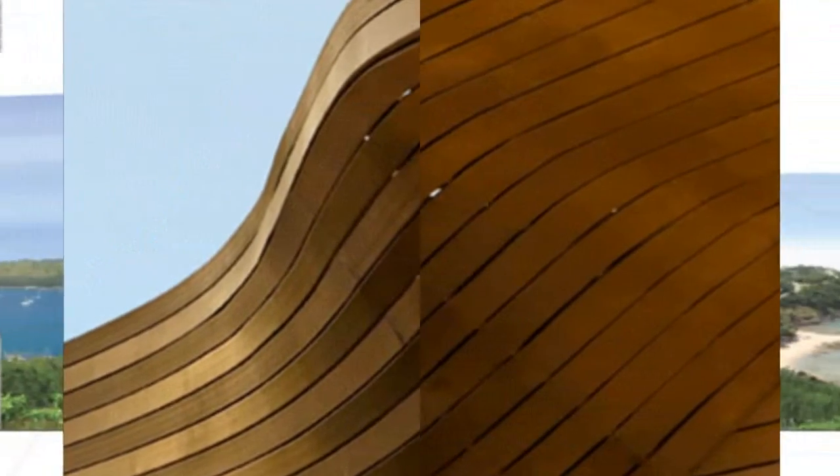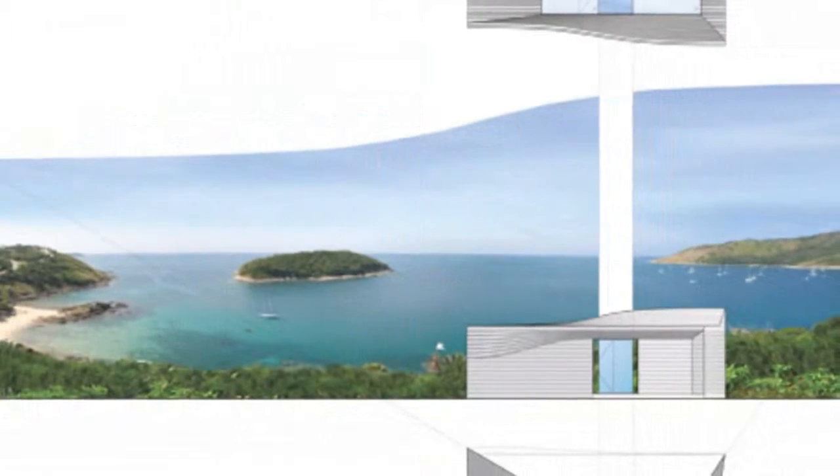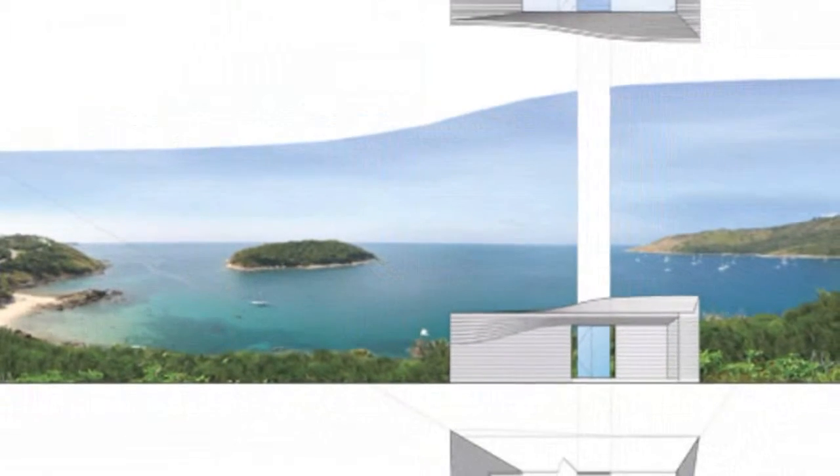The pavilion overlooks the Andaman Sea and references the houseboats of the nomadic fishermen who first inhabited the region. The curved timber design mimics the fishermen's boats by using local timber curved around a triangulated steel frame.